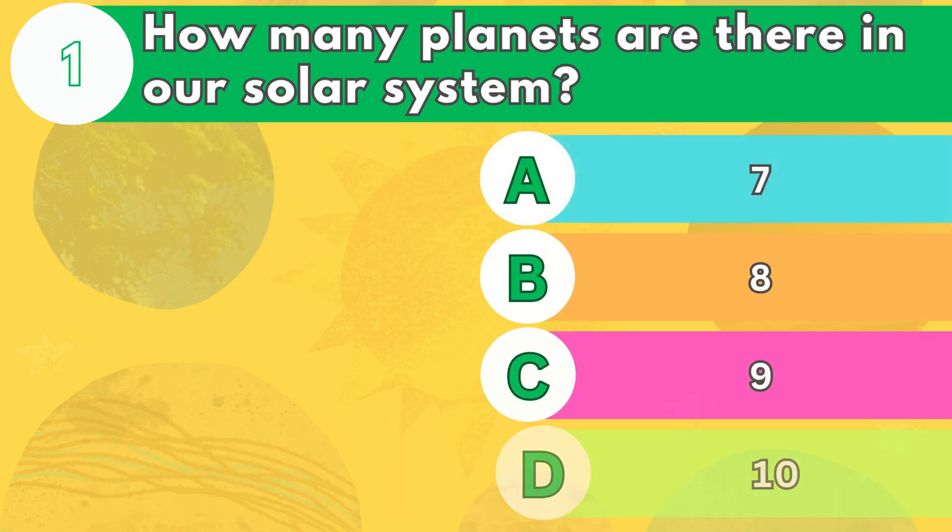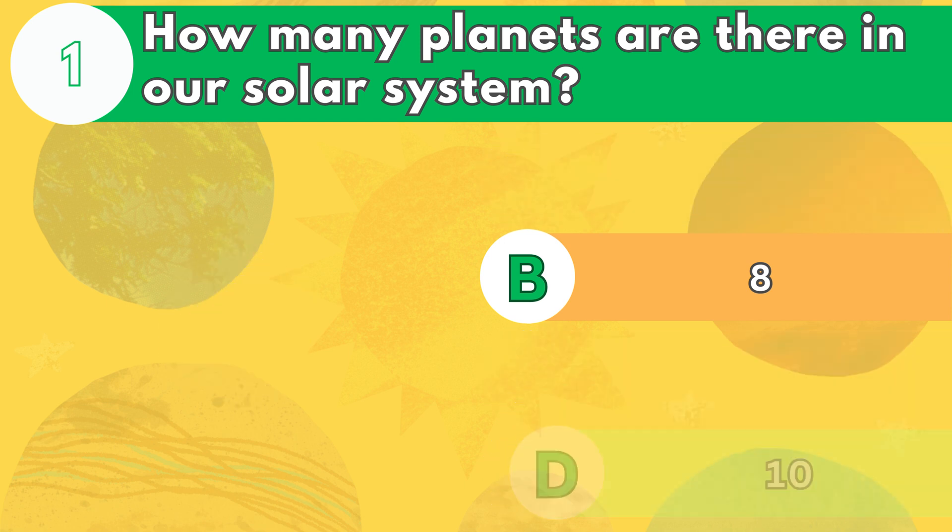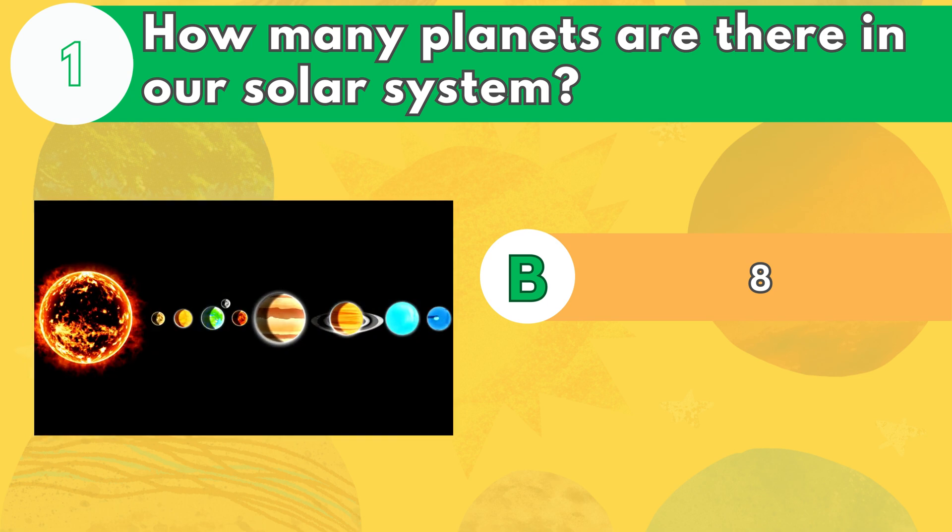Number 1. How many planets are there in our solar system? The answer is letter B: 8. There used to be 9 planets in our solar system, but Pluto was demoted to a dwarf planet in 2006 because it did not meet the criteria for being a full-fledged planet.